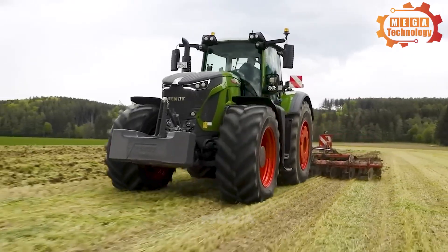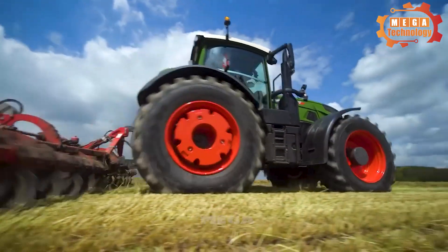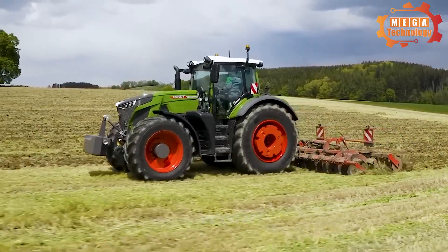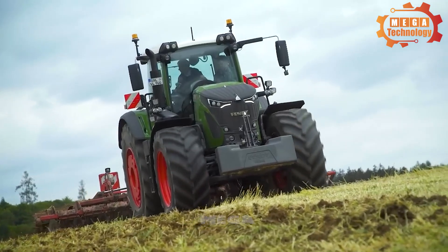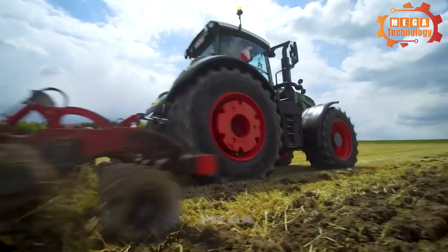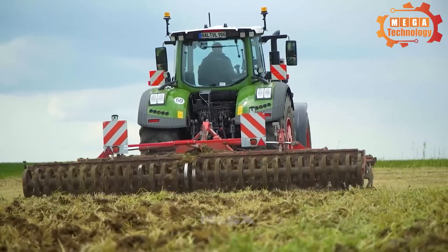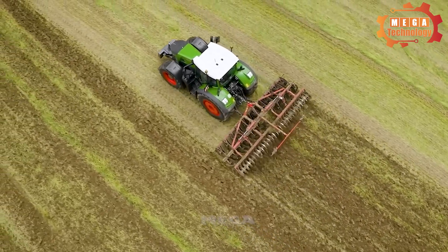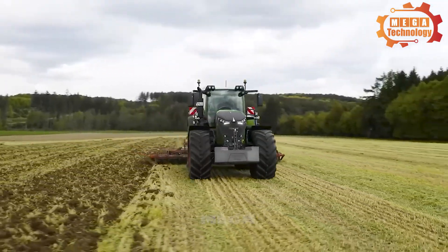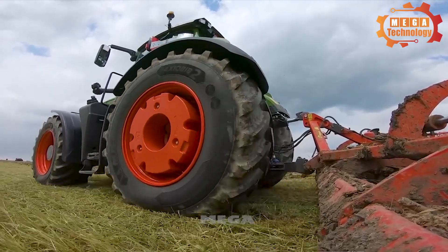The Fendt 942 Vario is a large heavy-duty tractor and the top model in the Fendt 900 series. It is equipped with a 6.1-litre six-cylinder inline engine producing 415 horsepower, combined with a Fendt Vario continuously variable transmission. The tractor has a length of 5,610 mm, a width of 2,600 mm and a height of 3,000 mm, weighing 14,200 kg. It features independent front and rear suspension for smooth movement over rough terrain, and is used for many types of agricultural work.